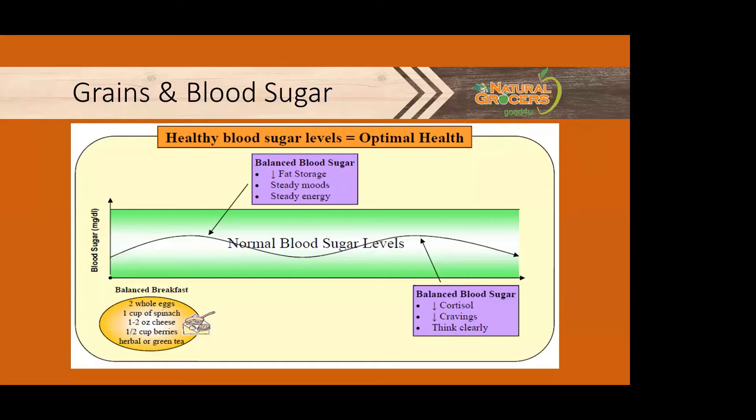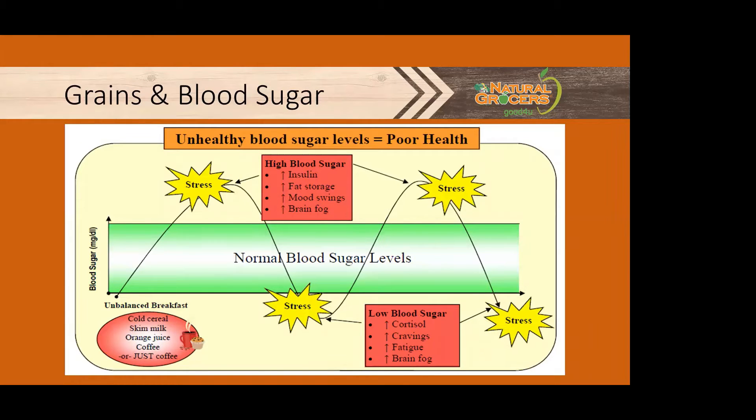It's important to take into consideration the impact that grains can have on our blood sugar. It's vital to keep our blood sugar in the normal range, with gentle increases and decreases as we eat throughout the day. This gives the cells that require sugar enough to function, but not so much that sugar can damage our bodies. When we eat carbs, including grains, they break down quickly and dump a large amount of sugar into the blood all at once, which causes a blood sugar spike.